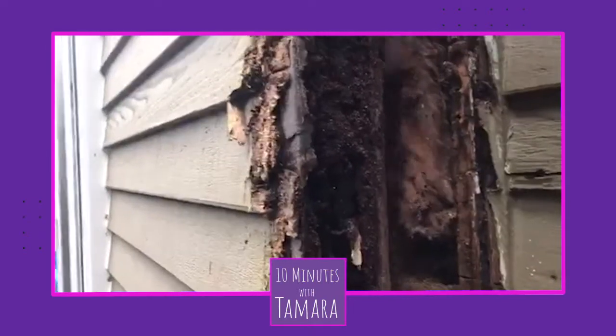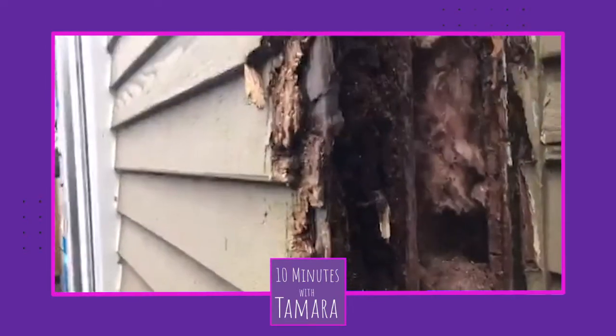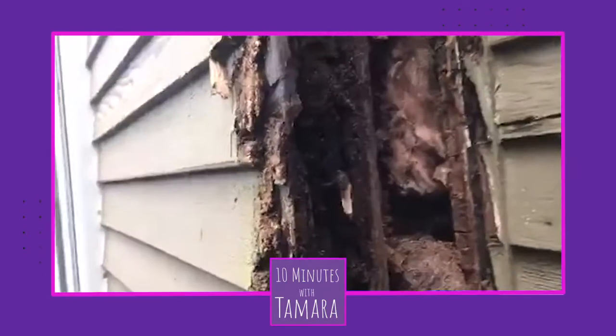We always knew this house was a teardown. That's a big ant — it sure is. We always knew this was a teardown. When we bought it, what was that, 12 years ago? We just thought we'd get around to doing that sooner.